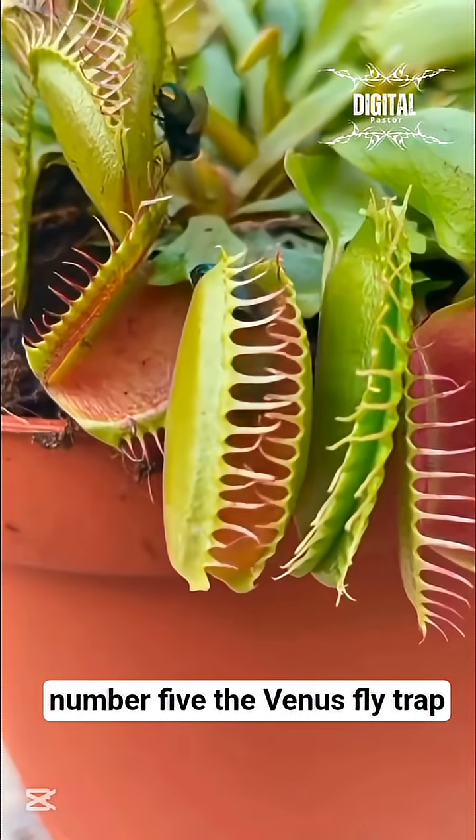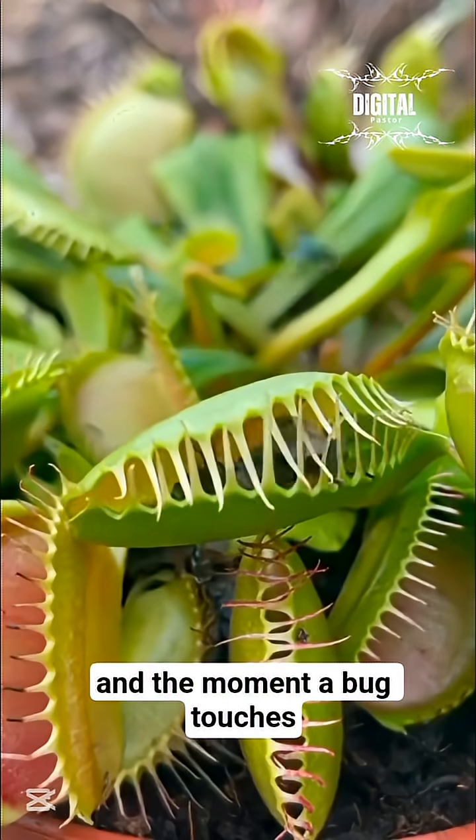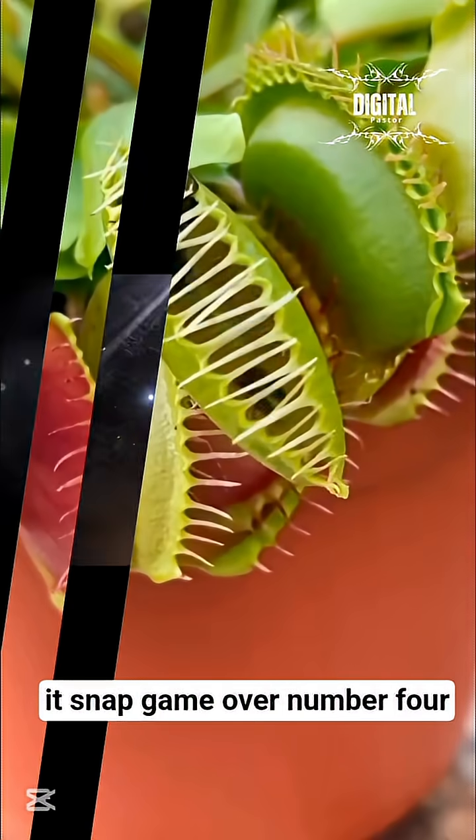Number 5: The Venus Fly Trap — the classic snap jaw hunter. It waits like a hidden booby trap, and the moment a bug touches it, snap — game over.